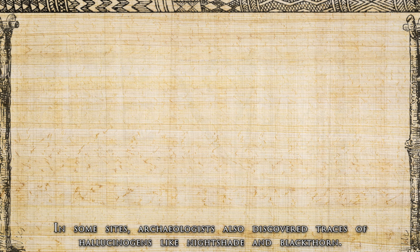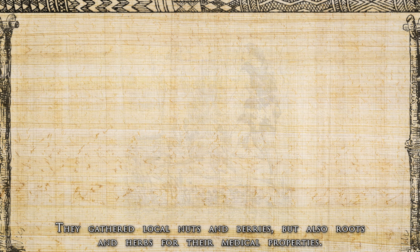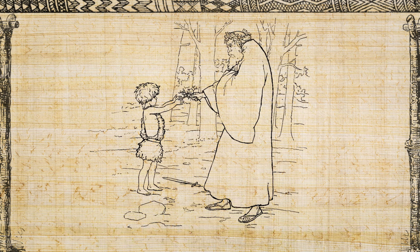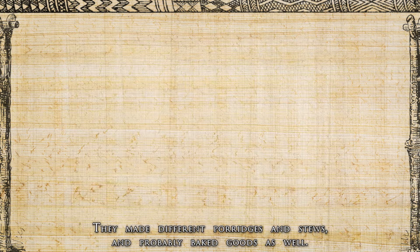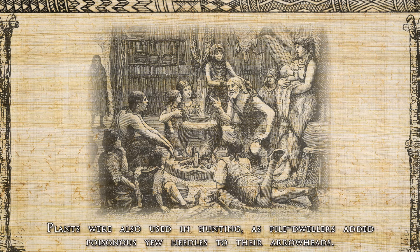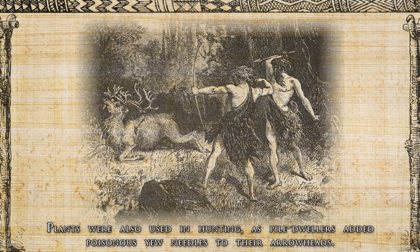In some sites, archaeologists also discovered traces of hallucinogens like nightshade and blackthorn. They gathered local nuts and berries, but also roots and herbs for their medicinal properties. Pile dwellers were also familiar with grapevine and other types of fruit and vegetables. They made different porridges and stews and probably baked goods as well. Plants were also used for hunting, as pile dwellers added poisonous yew needles to their arrowheads.